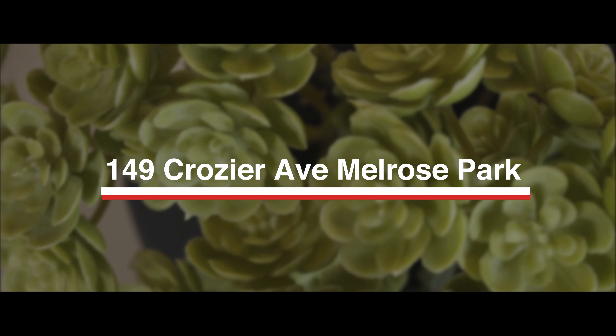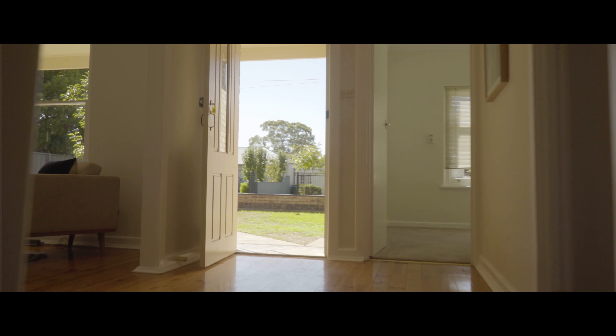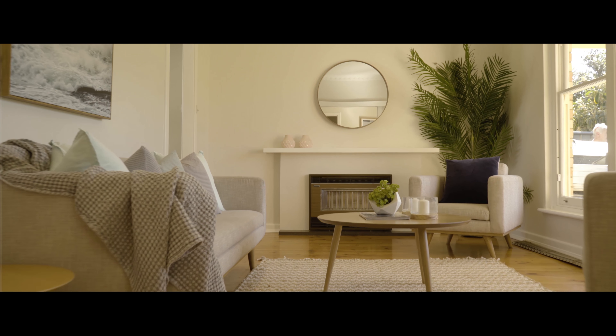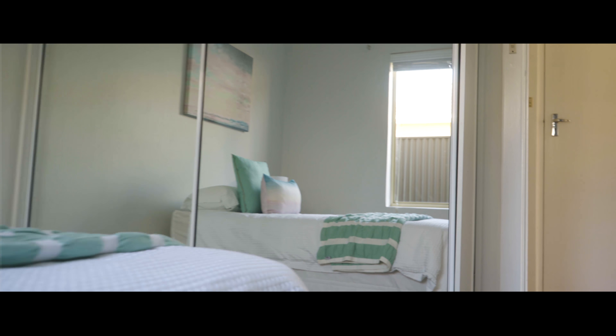Hi, Simon from Town of Real Estate. I'm at 149 Crozier Avenue here in the heart of Murrows Park, on this wonderful sized block of 715 square meters, and what an awesome home we've got to show you today.